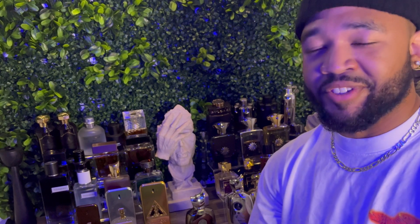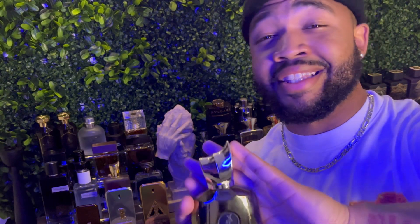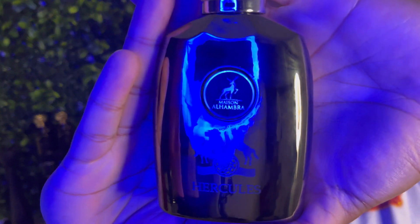If I had to choose one fragrance from the house of Parfums de Marly to represent me, it would definitely be Harriet. So without further ado, we gonna get straight into the presentation. This is from the house of Mason Alhambra.